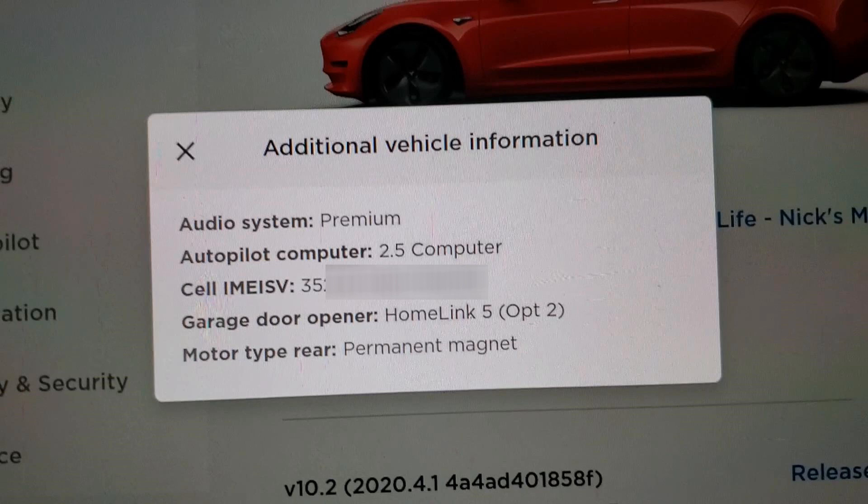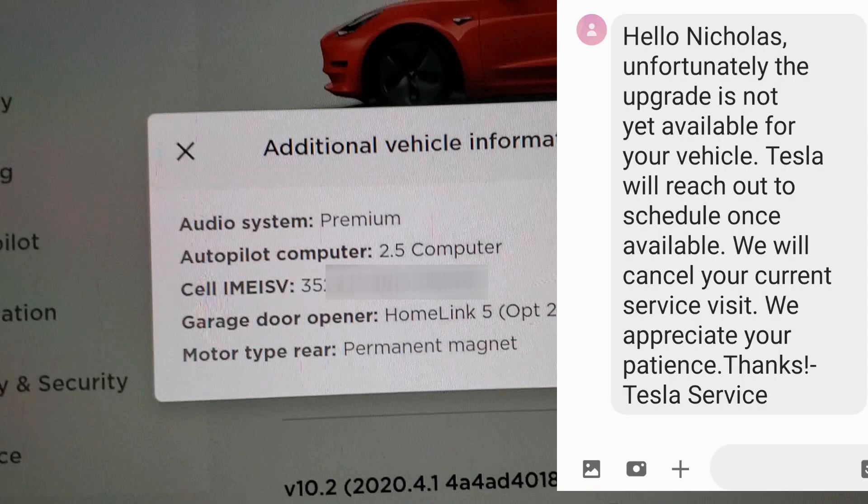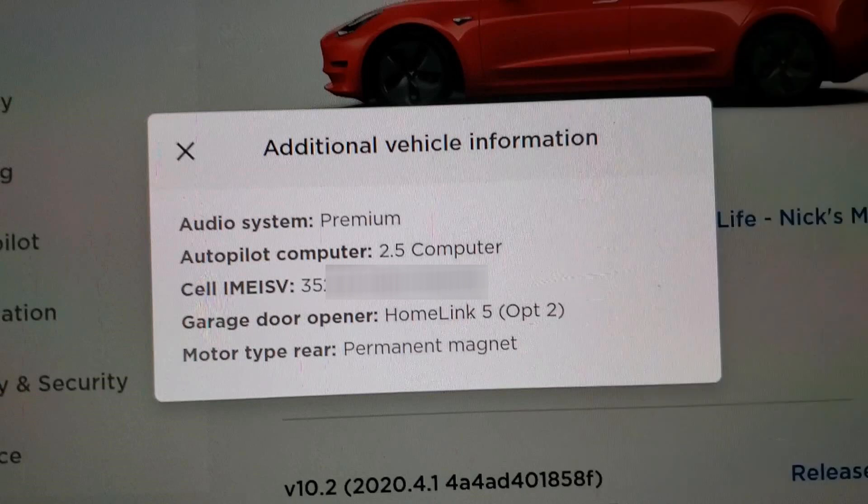I'm waiting to get my 3.0 upgrade — I've bugged my service department twice so far and my VIN number has not come up yet. The cell connection number, the garage door opener — it looks like it's using HomeLink 5 option 2, which must be the version of HomeLink in the computer. I wonder if anyone has anything other than that. And the motor type: I got my Model 3 back in March of 2018 and it has the permanent rear magnet motor.